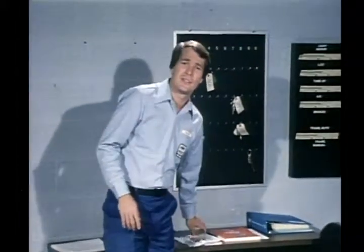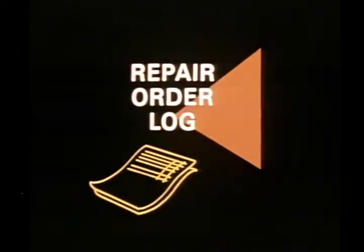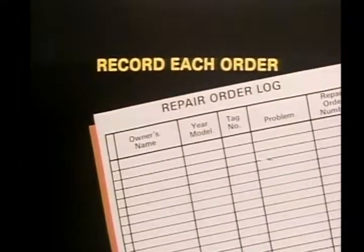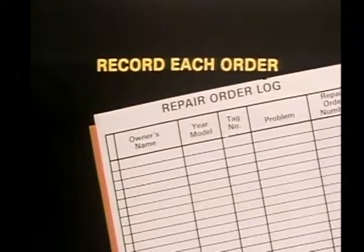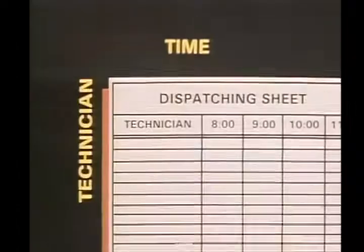We try to make the scheduling process as easy as I've just described. I make full use of two forms to get the job done: the repair order log and the dispatching sheet. The repair order log lists basic information from the repair order — owner's name, year and model of the car, tag number, vehicle problem, RO number, the service advisor's name, and the time promised. The dispatching sheet is my blueprint, where the whole day's work is mapped out and organized.